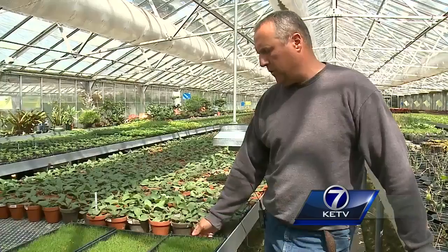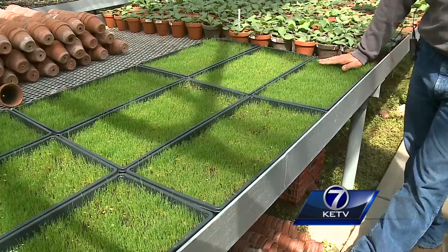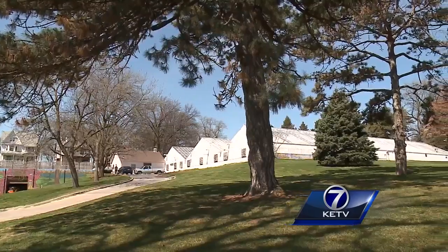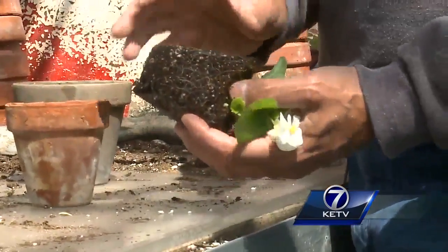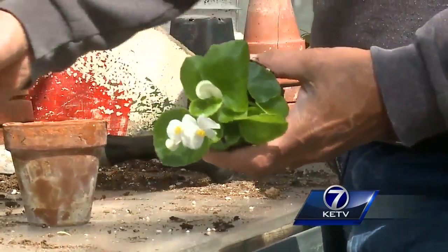Trying to grow sod for the ball field that was renovated this past fall. Larry Shoup is one of five city employees working year-round. He demonstrates: 'I'm going to tap it out of the pot — it's starting to grow its roots nicely — and I'm going to move it up into a bigger pot.'